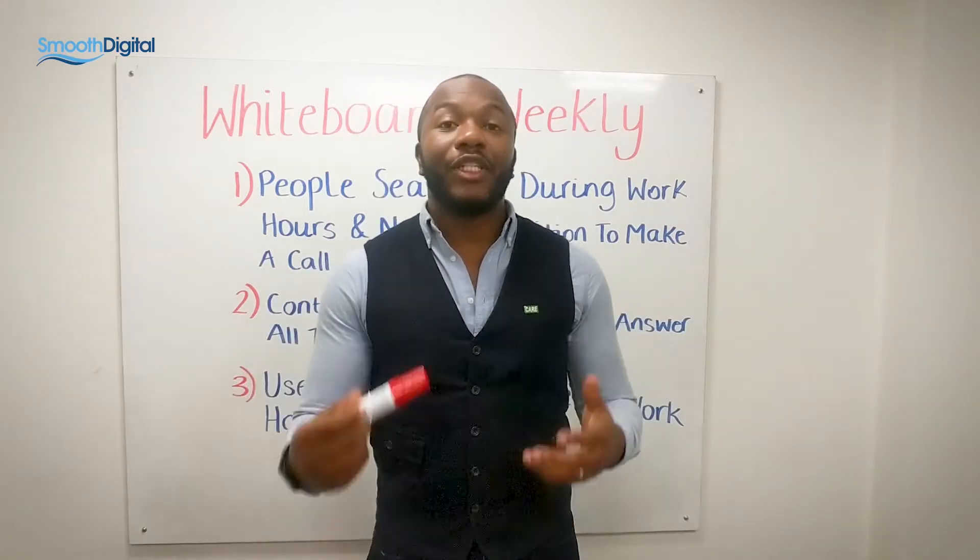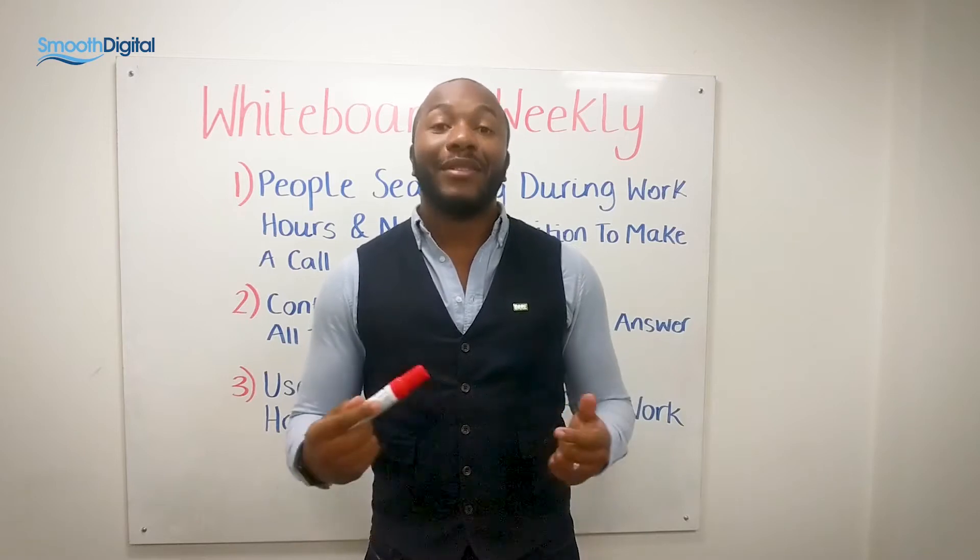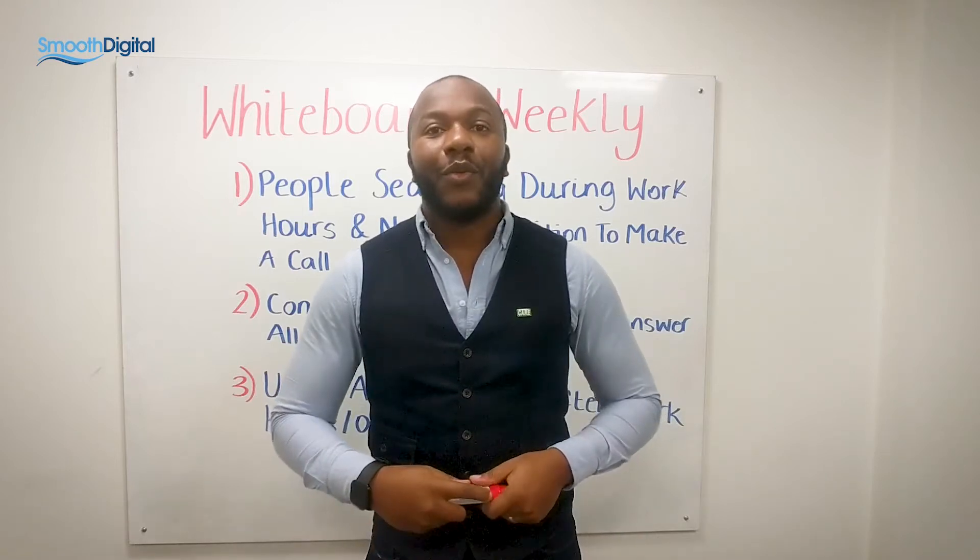On this week's Whiteboard Weekly, I'm going to be sharing with you the one website tool that can help double your inbound website inquiries.